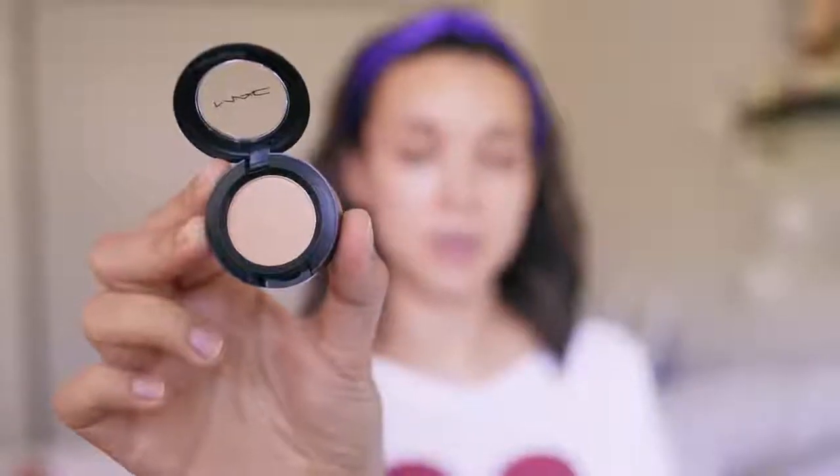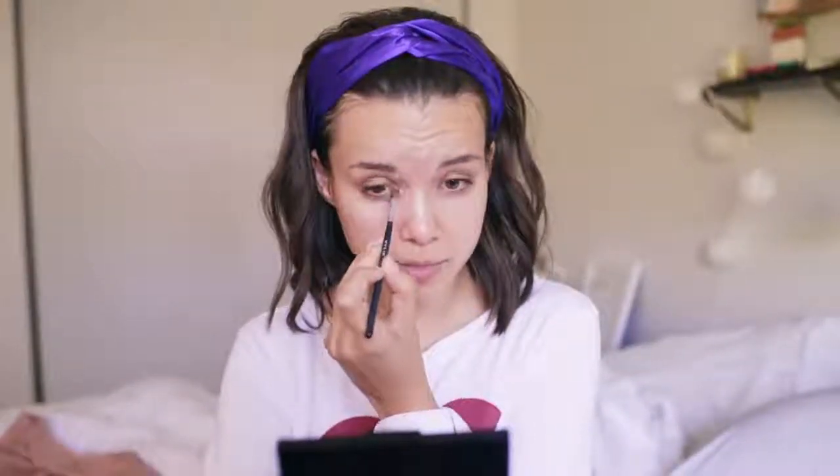Following up with an inner corner highlight. I wanted to use a different brush but I can't find it, so I'm using an angled eyeliner brush. This is MAC Rice Paper — I'm just putting a little bit on the inner corner of my eyes to help brighten them up. I really like Rice Paper because it looks natural; it's nothing super shimmery.